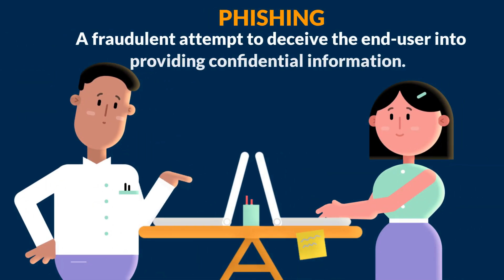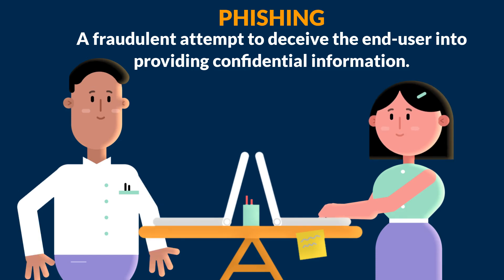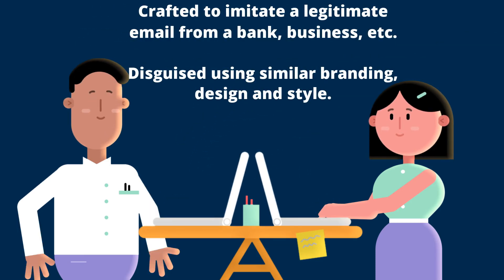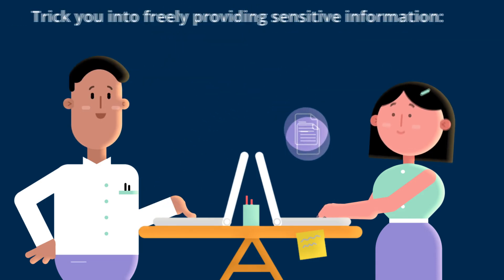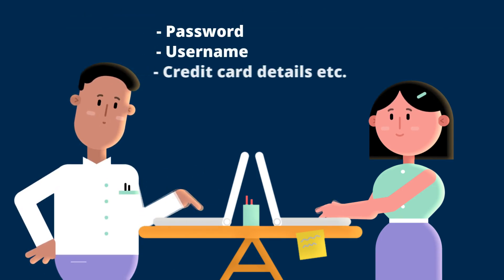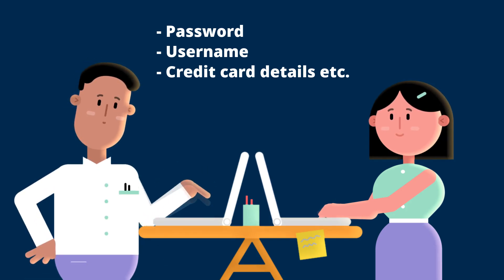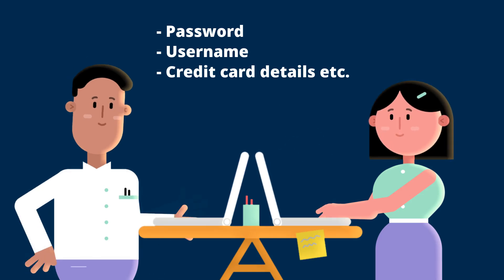Let's start with what phishing is. Put simply, it's a fraudulent attempt to deceive an end user into providing confidential information. Phishing emails are intentionally designed to look like a real email, trying to trick you into freely providing sensitive information such as passwords, usernames, and credit card details. As a third of all data breaches come from phishing attacks, we need to know what to look out for and to be on our guard.